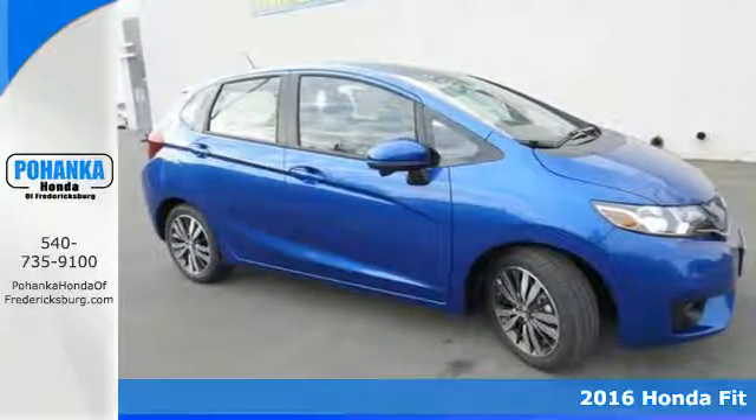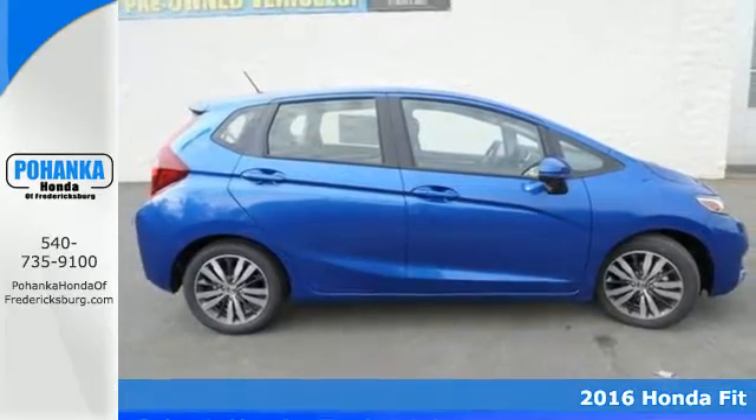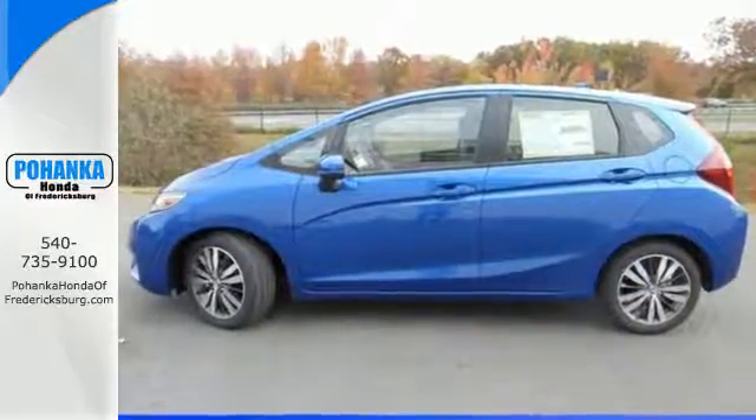Here's a 2016 Honda Fit. This Fit looks like a fun time, so let it set the tone for the day. Seat up to five in the spacious cabin of this hatchback, or fold down this 60-40 split second row magic seat if you need the extra cargo room.